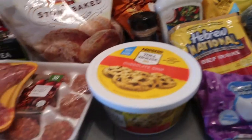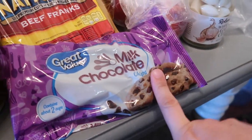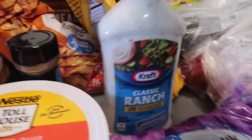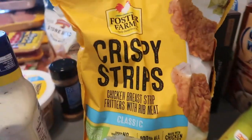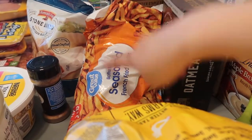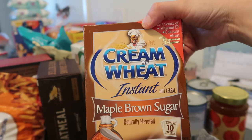We have chocolate chip and cookie dough — the chocolate chip we can put on our pancakes. We have beef franks, ranch, ground cumin, garlic. We have a bunch of fruit and veggies, crispy chicken strips, and french fries. I also want to try cream of wheat for Alaya because she doesn't like oatmeal.